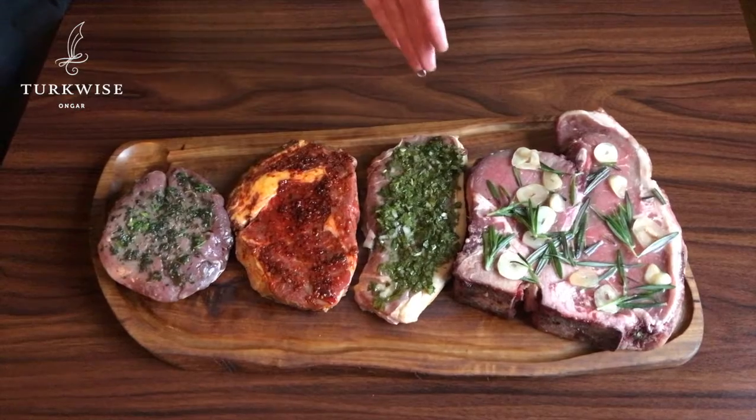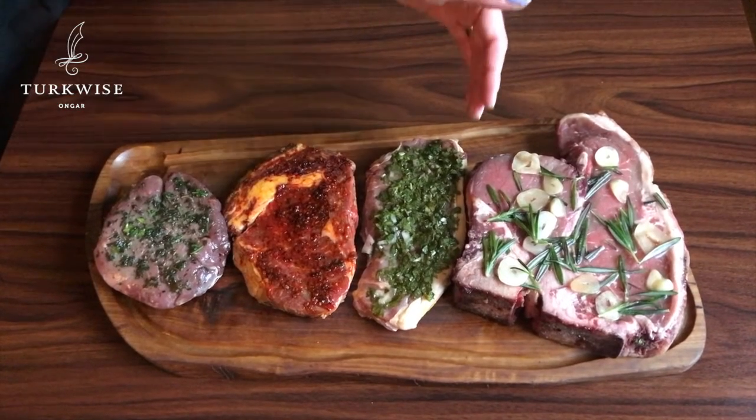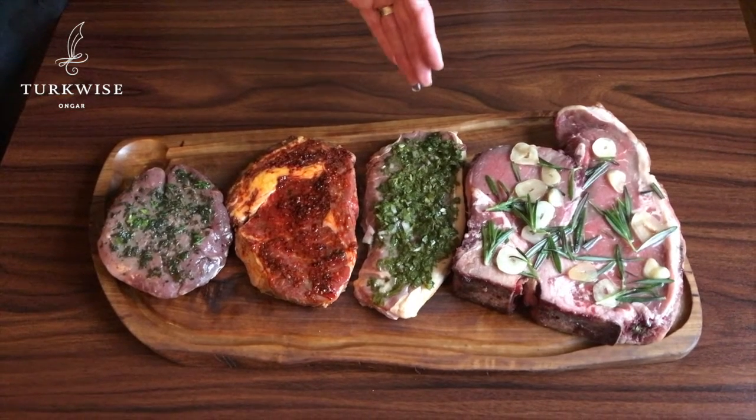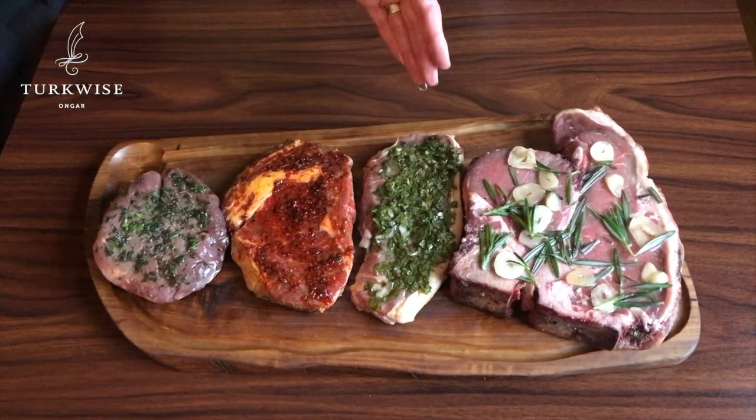This is our Esmer sirloin, a tender steak with a juicy crackling, marinated for 2 days in red onion, parsley and coriander.